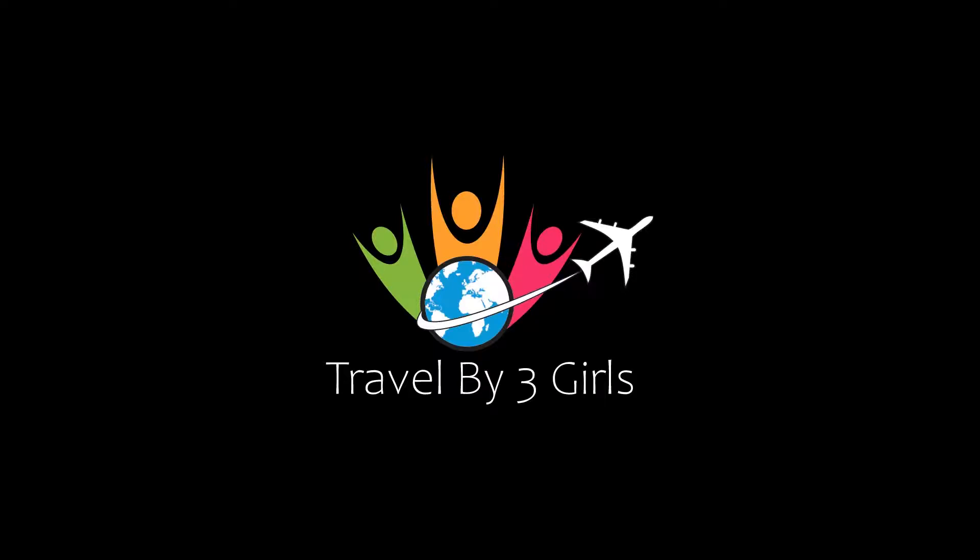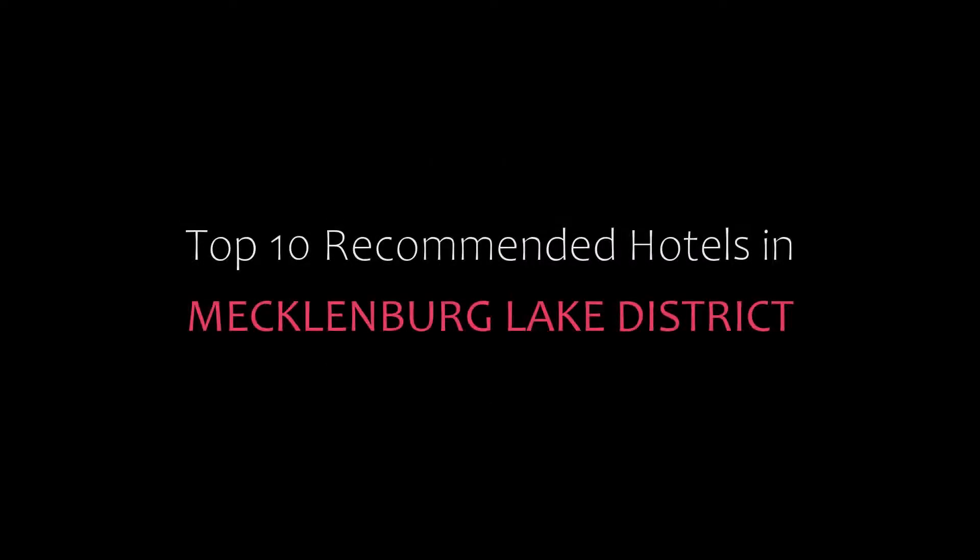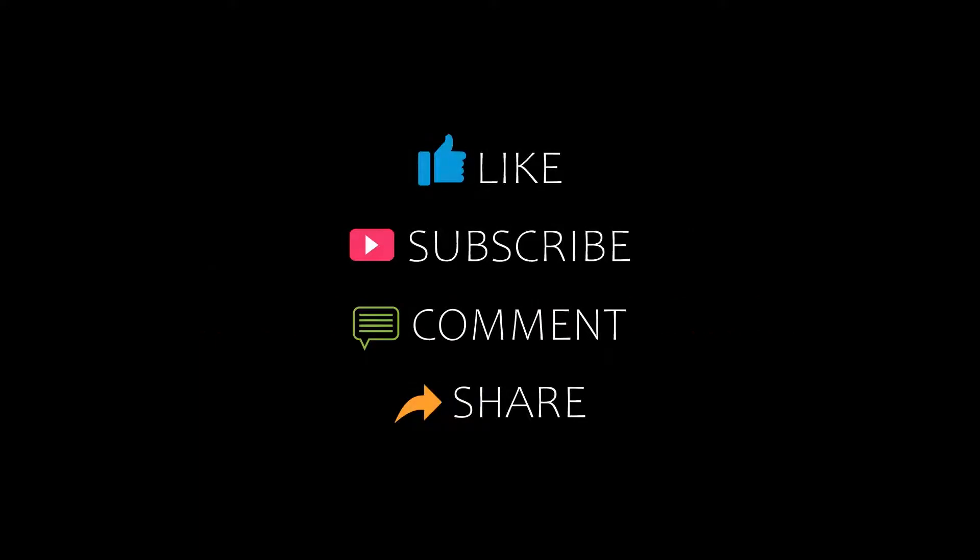Hello friends, welcome back to my channel. Now you are watching top 10 recommended hotels in McLeanburg Lake District. Please subscribe to my channel and don't forget to like, share and comment. Let's start the video.